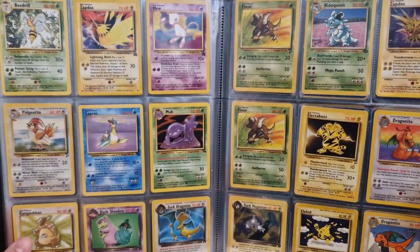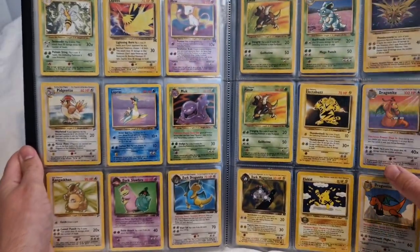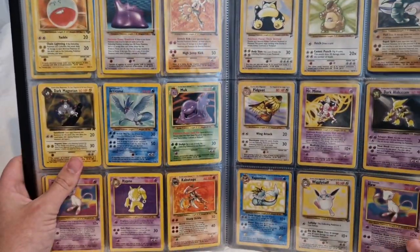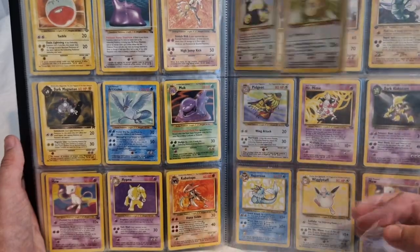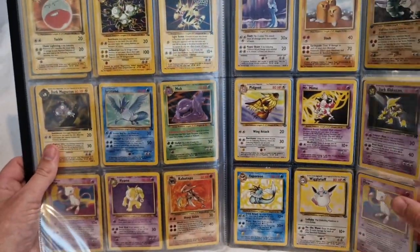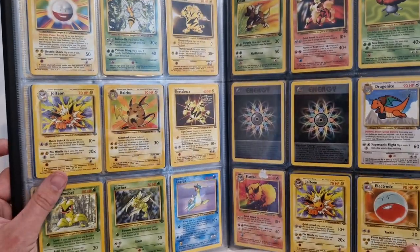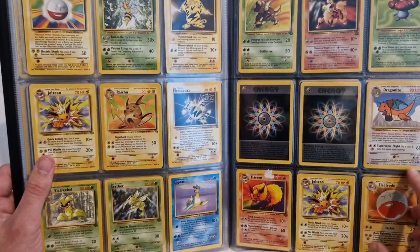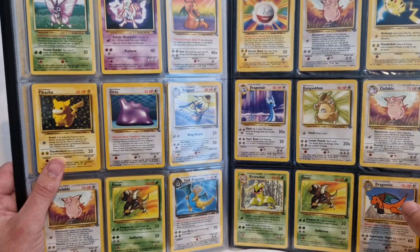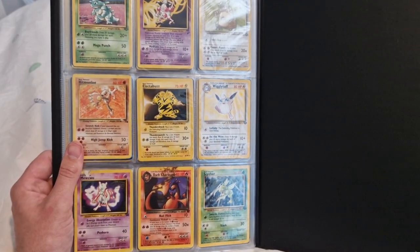Promo Zapdos, Neo Elekid, Base Set 2 Electabuzz, Base Set 2 Kangaskhan. I think I should have chosen a better seating position because this is starting to hurt and I'm only eight minutes in. Oh there's a whole empty page — I have space, I can fill it. I presume I got to that point and started filling it from the back instead. There should be quite a few differences in the next video because this will be full. There's a promo card — one of the promos is really expensive and I've not even got a full set of that yet. And there we go — Dark Charizard at the end, covered in mud or God knows what.